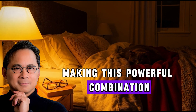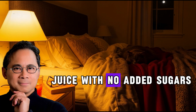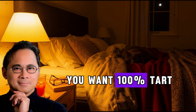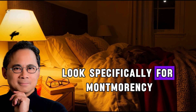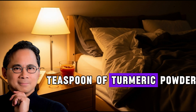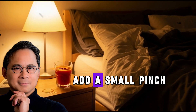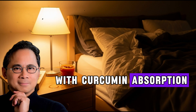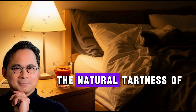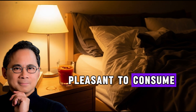Making this powerful combination is remarkably simple. You need one cup — approximately 240 milliliters — of pure tart cherry juice with no added sugars. Check the label carefully, as many cherry juices contain added sweeteners; you want 100% tart cherry juice, specifically Montmorency tart cherry juice as used in most research studies. Add one teaspoon of high-quality turmeric powder or finely grated fresh turmeric root, then a small pinch of black pepper, as piperine helps with curcumin absorption. Mix thoroughly — the natural tartness of the cherry juice helps mask turmeric's slightly bitter taste.